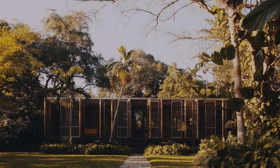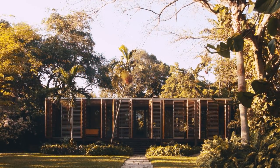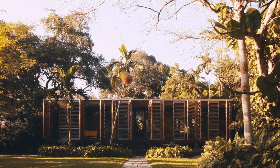One of the concepts behind the house was really to say how can you live in a pavilion, and how can you make the pavilion livable?